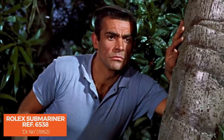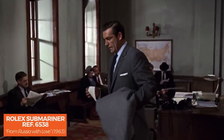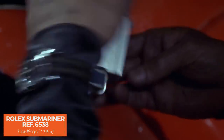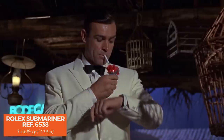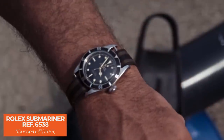Connery as Bond wore the Rolex Submariner reference 6538 in Dr. No, From Russia with Love, Goldfinger, and Thunderball, cementing its status as the James Bond Rolex. What happened to that original watch is uncertain, but many seek that style to this day. In 2019, Christie's auctioned a James Bond Rolex for $1 million, marking the most expensive Rolex Sub to be sold at auction — exactly what you'd expect from the style icon James Bond.